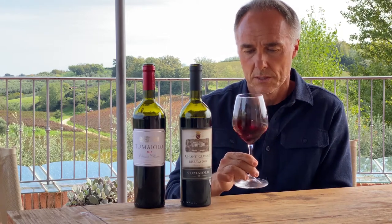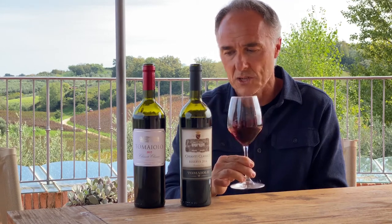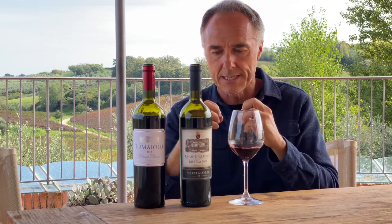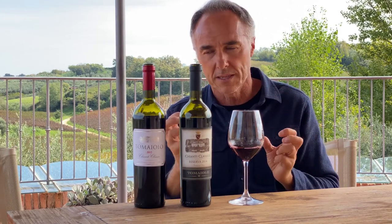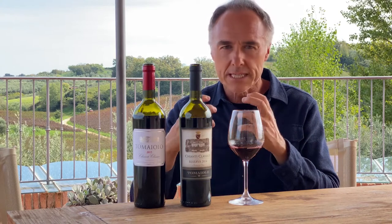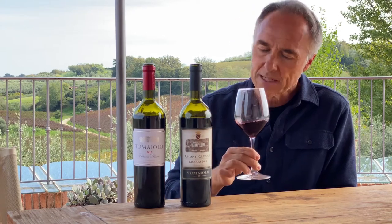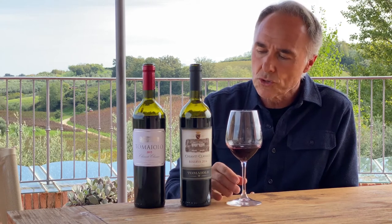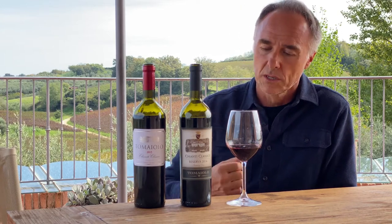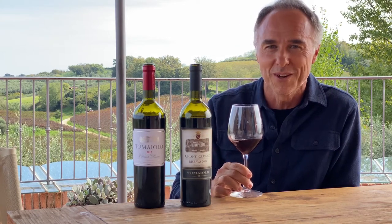The colour of the Riserva is more intense and the wine is more structured. We still have the elegance and the finesse of the Classico, but we also add a third layer — the tertiary aromas of the wine — which has more to do with something a little more wild: mushroom, yeast, bread crust. This makes it a wine you can also drink alone after a good meal, finishing the bottle while looking at the stars. Cheers and have a good time with Tomaiolo Chianti Classico.